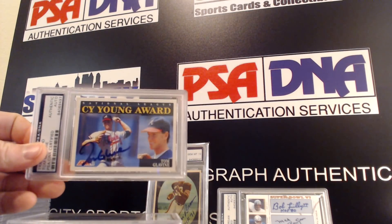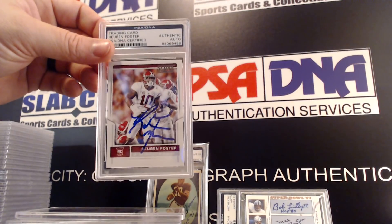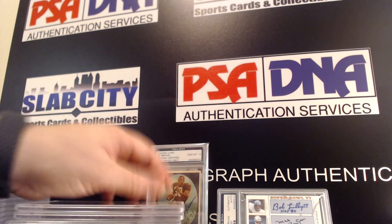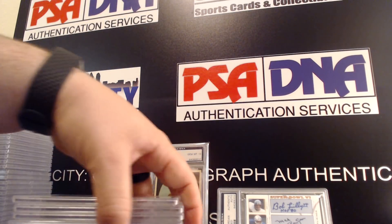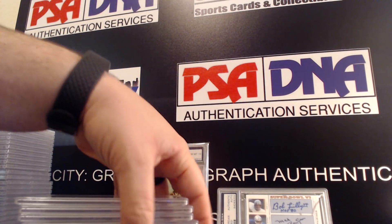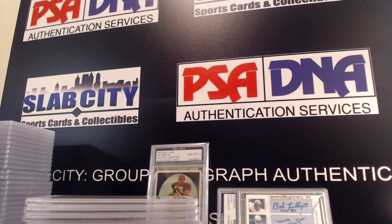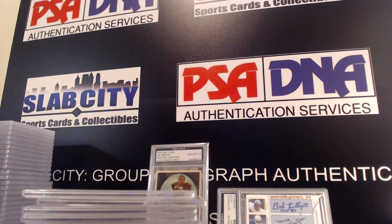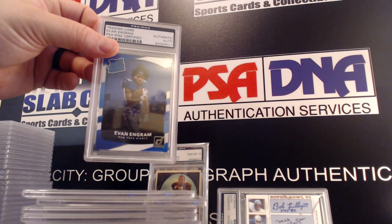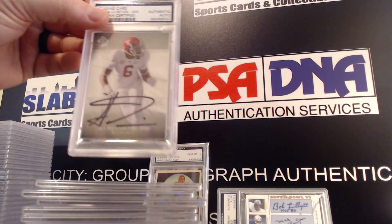Tom Glavine, Reuben Foster, Tony Gonzalez — very nice, I didn't remember submitting that card; most of these I remember when I sent them off but I don't remember seeing that one. Earl Campbell, Evan Ingram, Ha Ha Clinton-Dix, O.J. Howard.